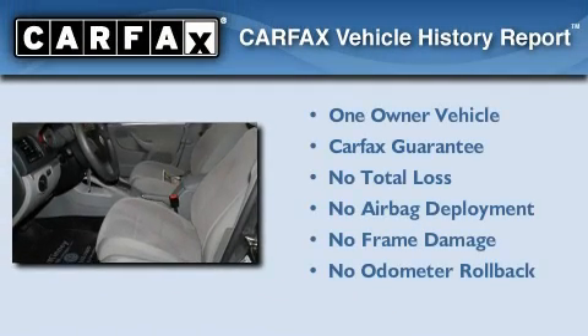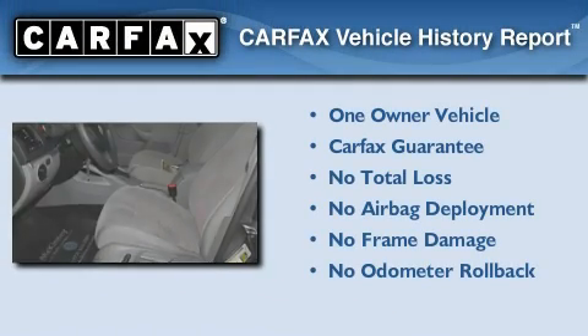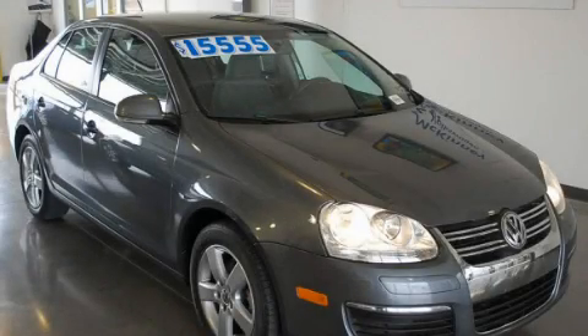This Volkswagen has had only one owner and it qualifies for the Carfax buyback guarantee. We hope you found this video informative. Please contact us today.